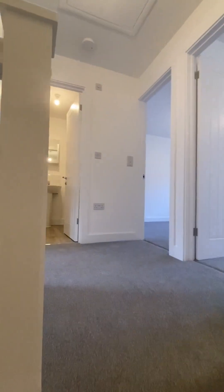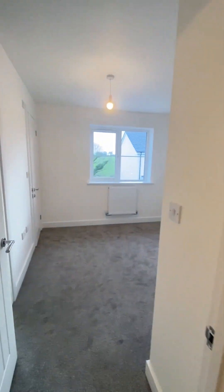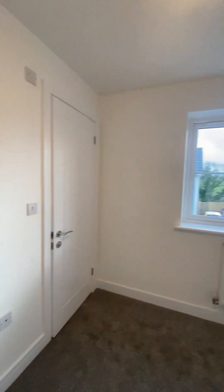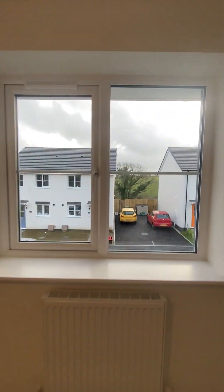I'll show you firstly into the master bedroom with en suite. There's also been fitted wardrobes — so this is the master here. A fitted wardrobe just there, and a nice little view out. And then here is the en suite.